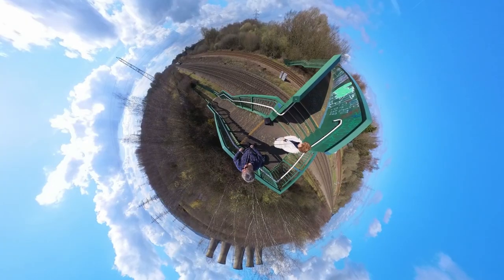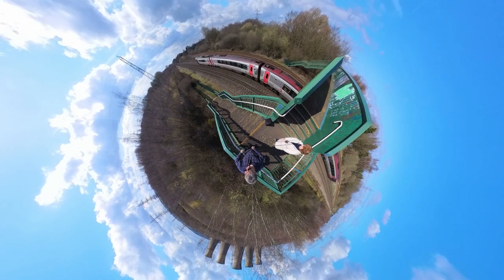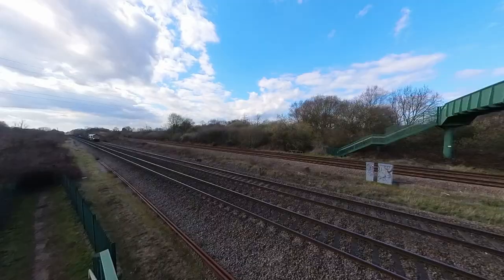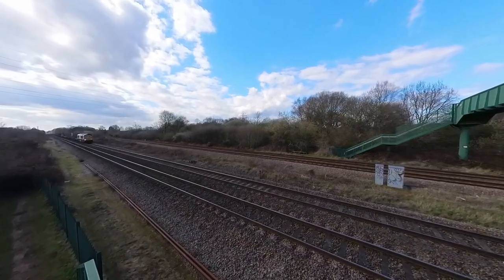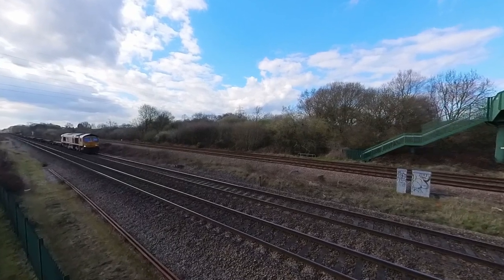And here's another. The lady beside me isn't my clandestine lover by the way — just a fellow enthusiast. Even with the closure of the power station, a fair amount of freight remains on this line, with a big container terminal close by.